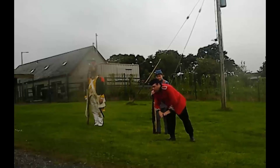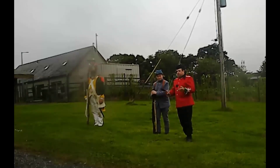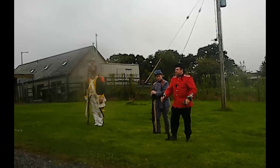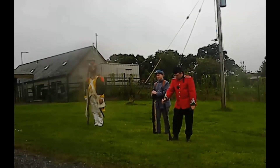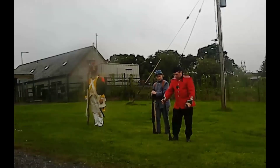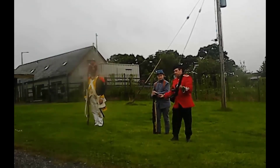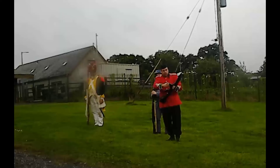Somebody came up with self-loading, using either recoil operation or gas operation. In this instance it's a gas-operated firearm. Now, I can't demonstrate self-loading for you because we live in Ireland and we have laws that prohibit self-loading firearms. I don't make the laws, I just follow them. So these magazines have been restricted to 10 rounds as is, to be legally compliant.